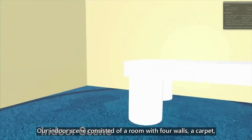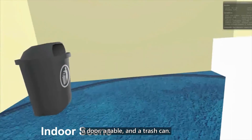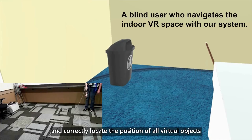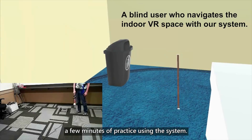Our indoor scene consisted of a room with four walls, a carpet, a door, a table, and a trash can. The study showed that eight out of nine participants could understand the layout of the virtual room and correctly locate the position of all virtual objects by using the cane controller after only a few minutes of practice using the system.